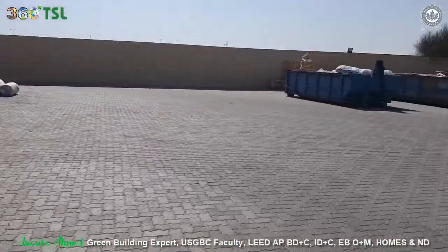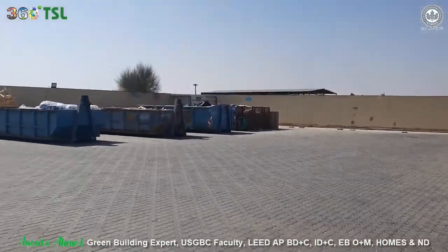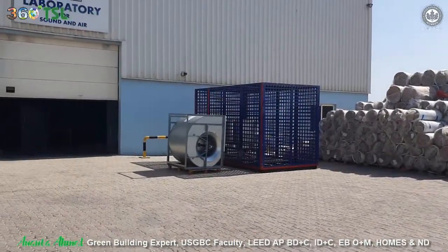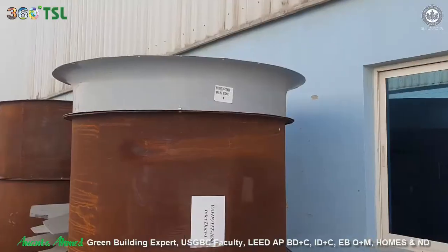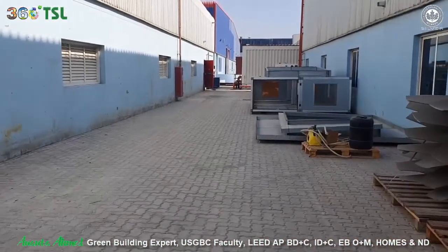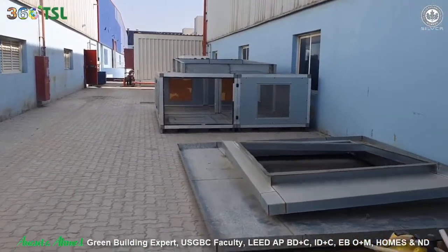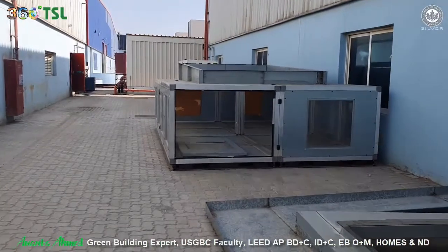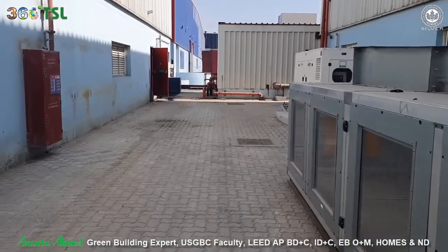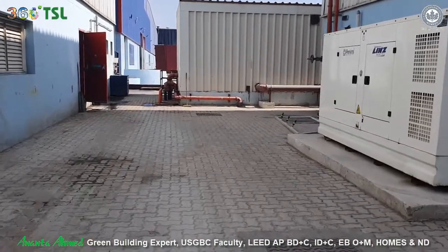Here you can see the exterior. It looks very good. These gray tiles reduce heat gain compared to plain RCC floor or road, and they also have some permeability for rainwater to penetrate. The site is very clean, which complies with the site maintenance policy we are going to apply for this project — a LEED requirement — and they are already easily complying because they are already doing it. Everything on site is very organized and clean.